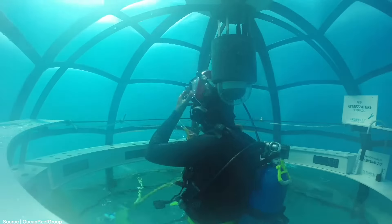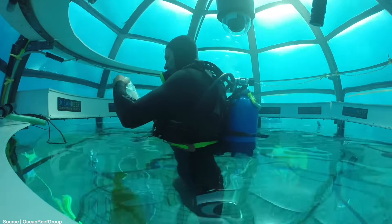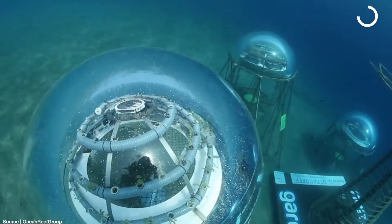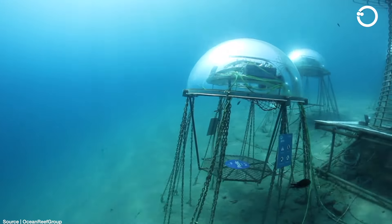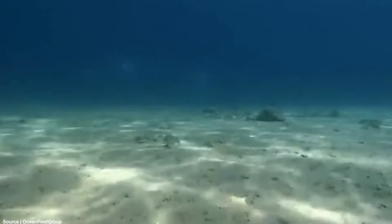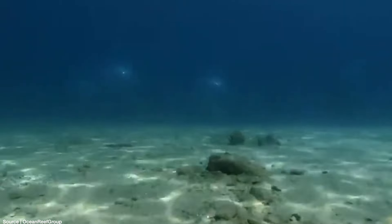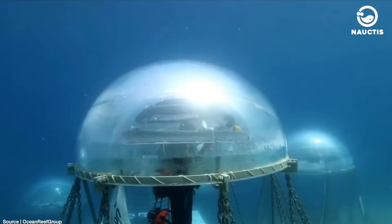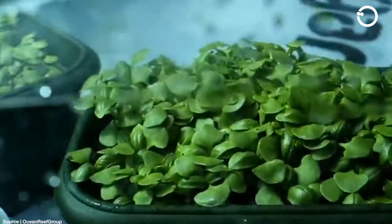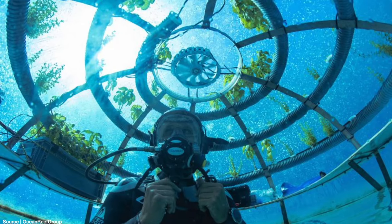These greenhouse-like biospheres are made of non-toxic polymer materials and have minimal interaction with the surrounding environment. Thus, they can provide a suitable habitat for small marine animals. This has brought about a new phenomenon known as coral reef repopulation. Thanks to the construction of Nemo's Garden biospheres, it has been noted that the coastline population of Noli has increased by 150%.